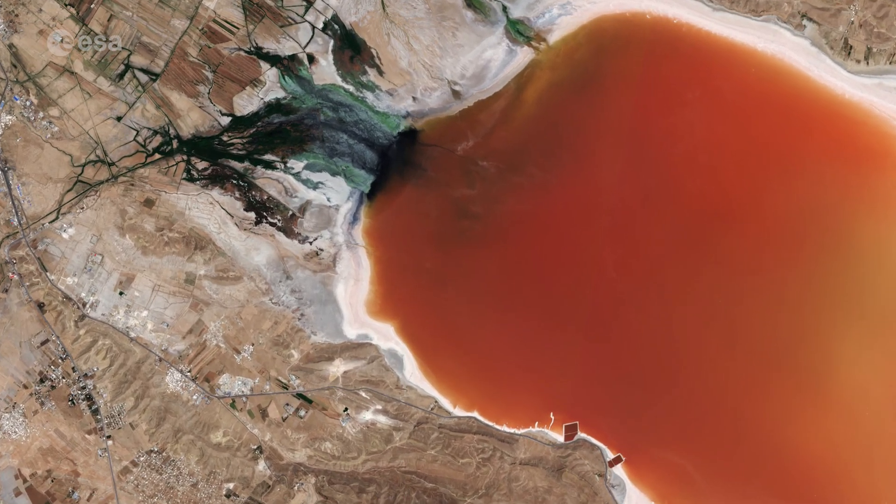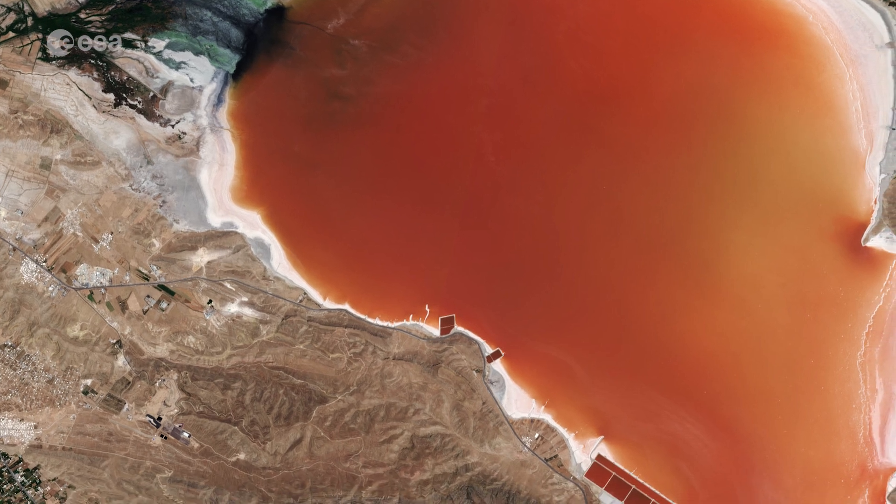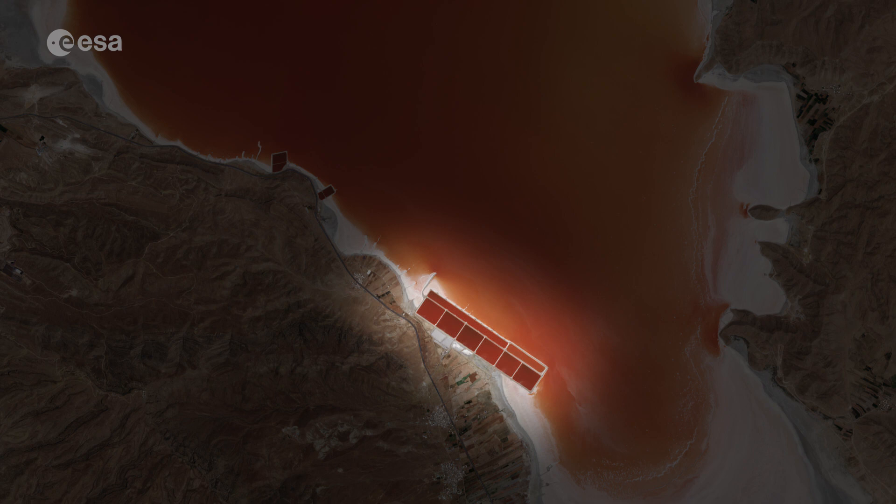As is the case with many desert lakes, salt washed down from the surrounding mountains accumulates and can be seen as a white crust along the lake's shores. In some parts of the lake, facilities have been built for salt extraction, as seen here along the southern shore.